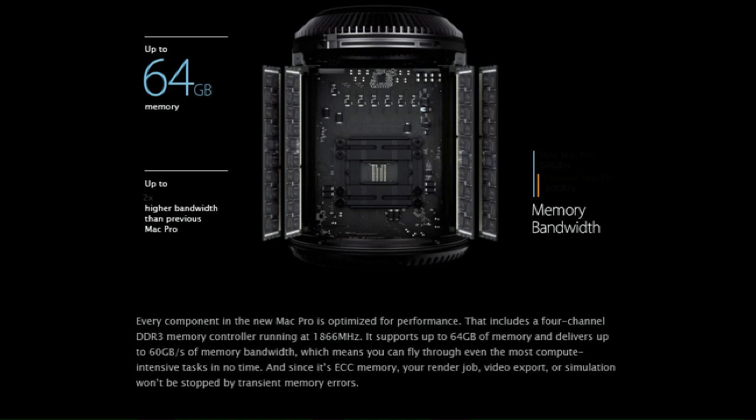Every component in the new Mac Pro is optimized for performance. That includes a four-channel DDR3 memory controller running at 1866 megahertz. It supports up to 64 gigabytes of memory and delivers up to 60 gigabytes per second of memory bandwidth, which means you can fly through even the most compute-intensive tasks in no time. And since it is ECC memory, your render job, video export, or simulation won't be stopped by transient memory errors.